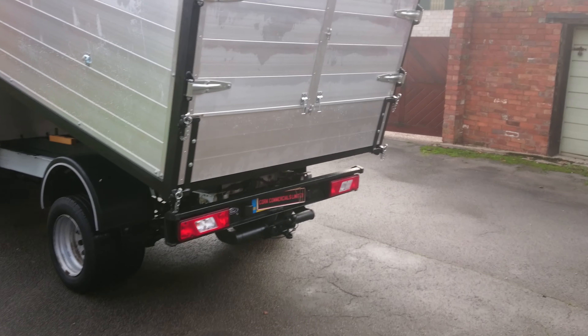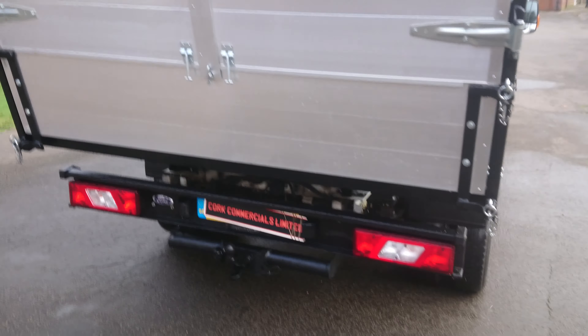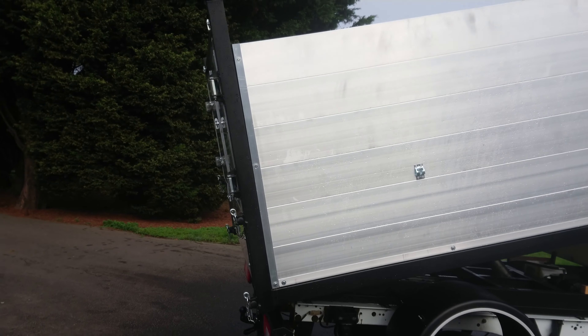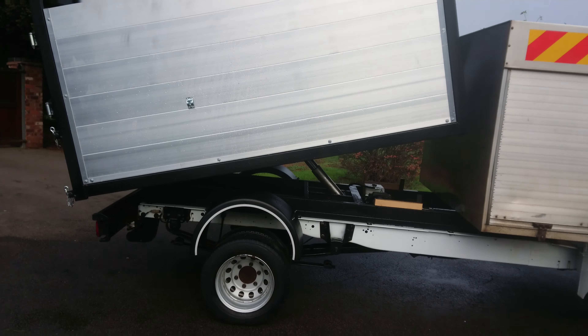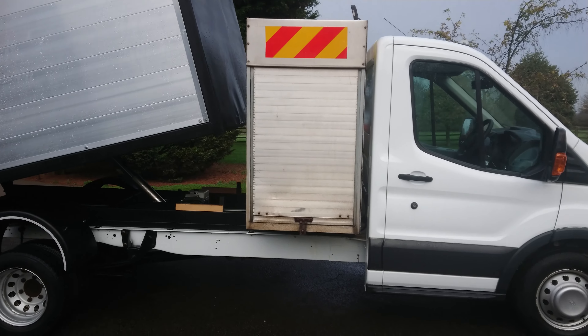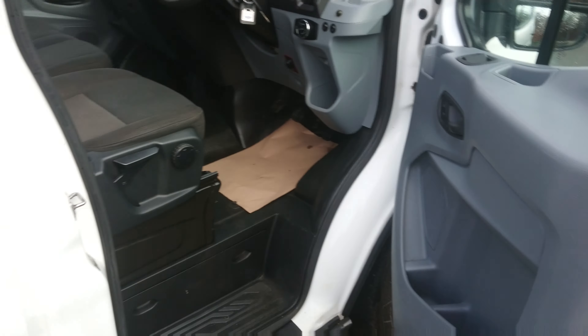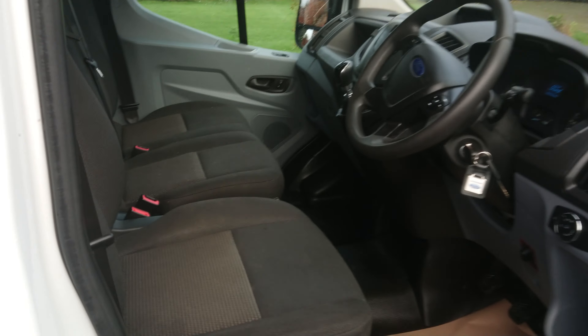We've got a tow-pack, upper barn doors, lower tailgate. Quick look inside — really good order.